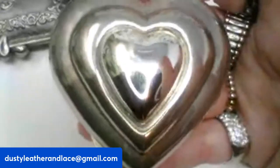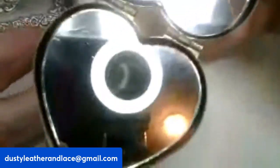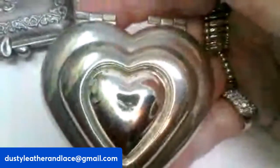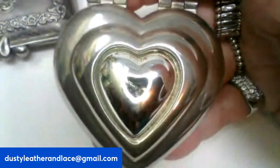This one is silver plated — it's a heart-shaped compact, vintage, in pretty good vintage condition. It opens up with mirrors on both sides. It's going to be $18 and it's number twenty-three.